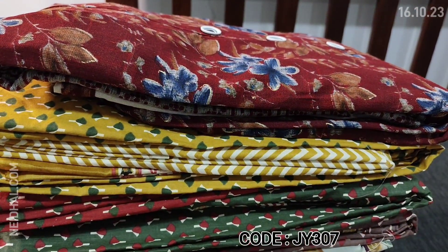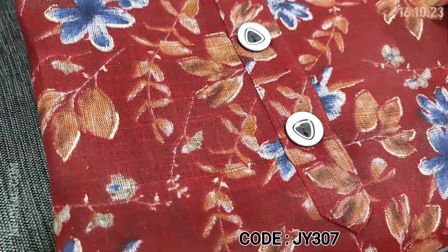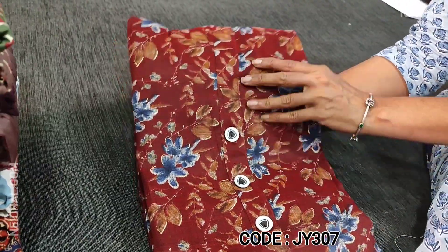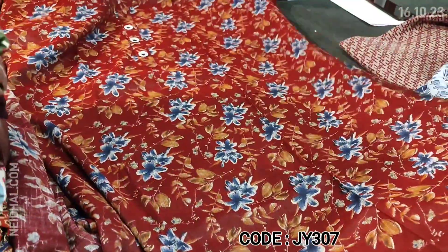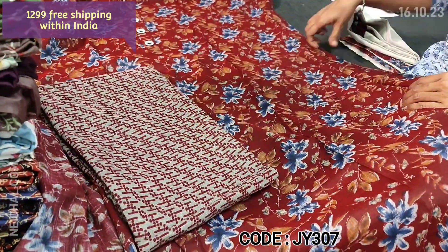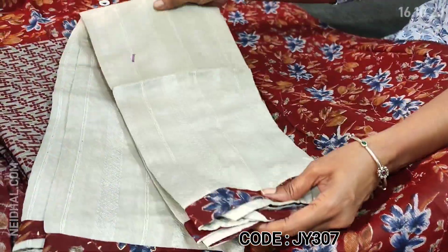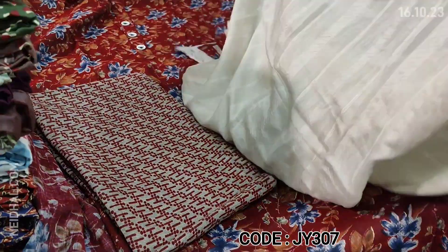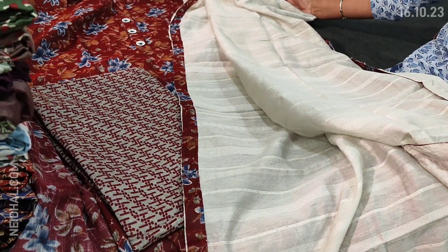Next we are going to see dress material in liquid fabric. Liquid fabric is a super soft and flowy material, apt for office wear and very comfortable. Base color is maroon, floral printed, with a simple yoke and fancy buttons. Single color concept. Lining is optional. We have printed liquid fabric bottom and a soft silk cotton dupatta with self woven design and small sequence detailing, with printed tapings on all four sides. Cost of this three-piece set is 1299.